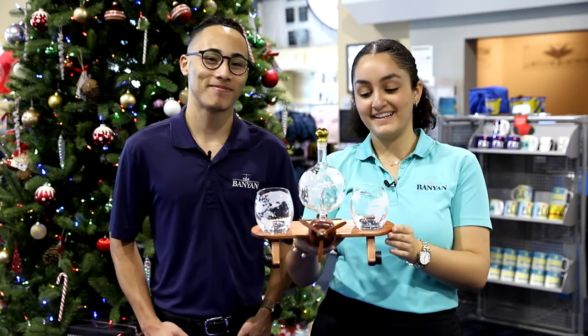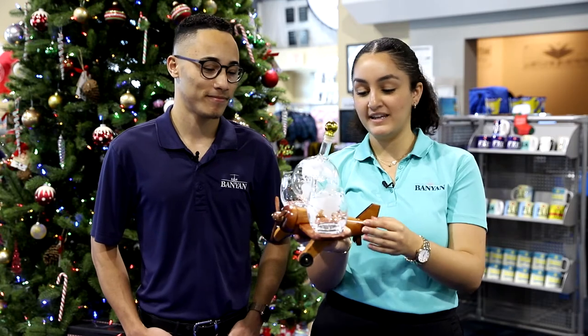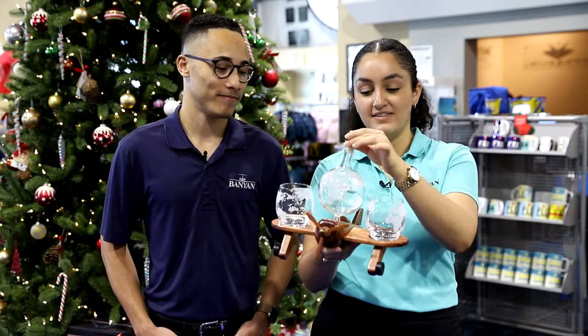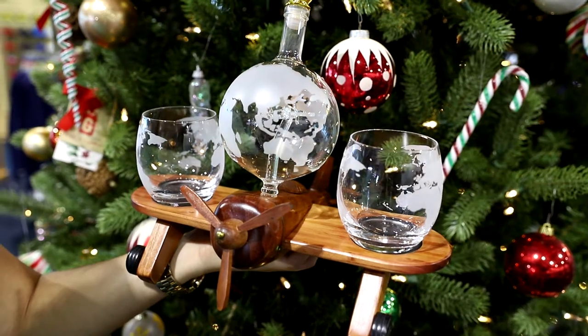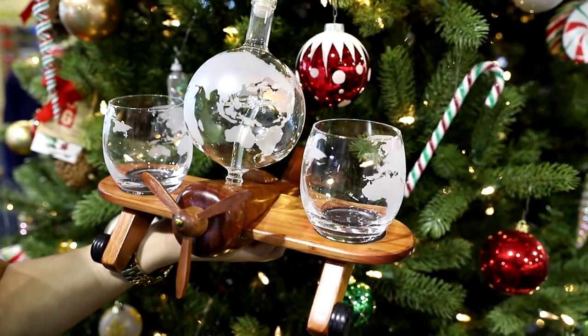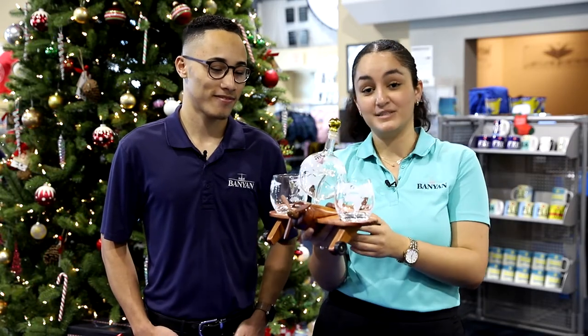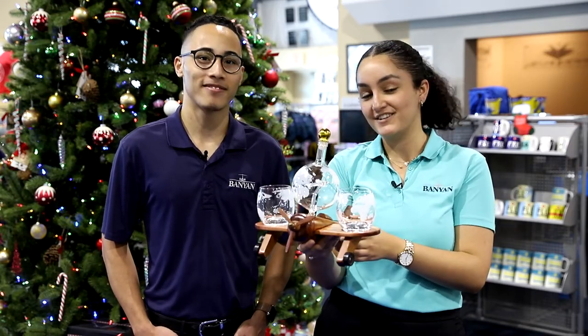This is the whiskey decanter that we carry in store. It's a beautiful, wooden, detailed airplane, and it comes with two glasses and the whiskey decanter. If you can see, there's a little airplane on the inside as well. This is an amazing, eclectic gift that you could give anyone from pilots to avid flyers to people who just like collectible airplanes. We have this in store, and it's under $100.